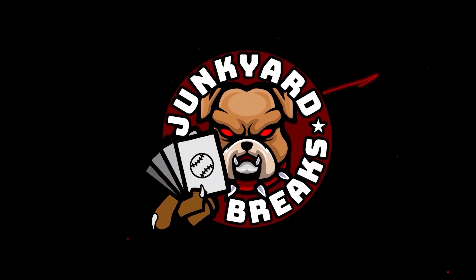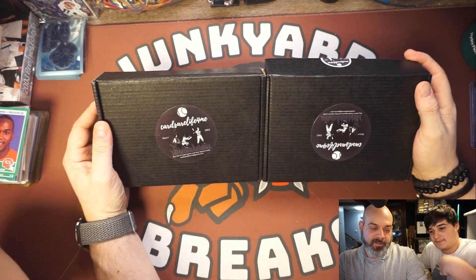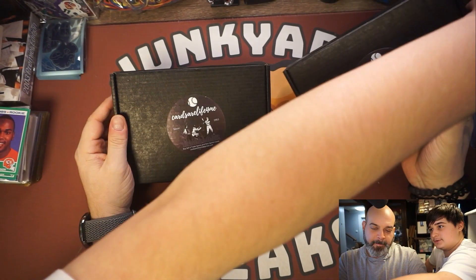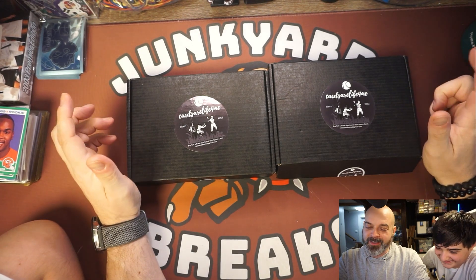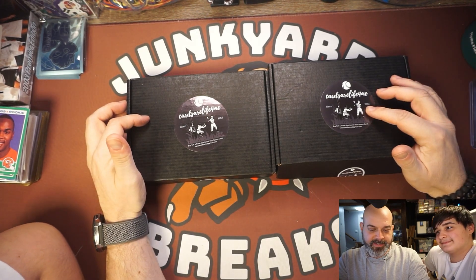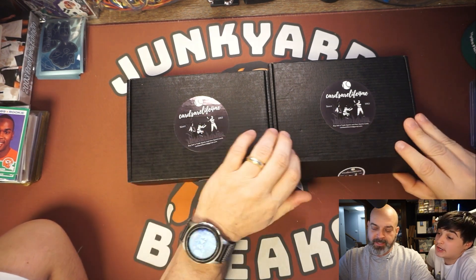What's going on everybody, welcome to another episode of Junkyard Breaks. Today we're going to be opening up four mystery boxes from 'cards are life for me' — I'll put a screenshot of his eBay store. That's his handle: cards are life for me. Pretty cool.